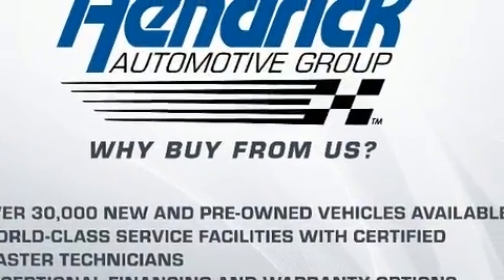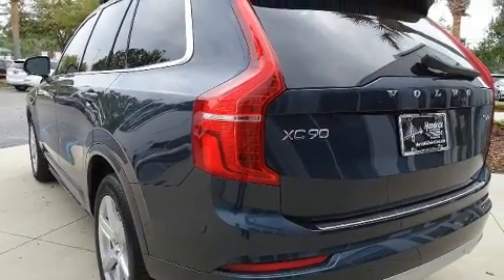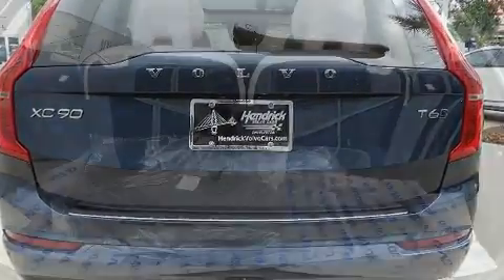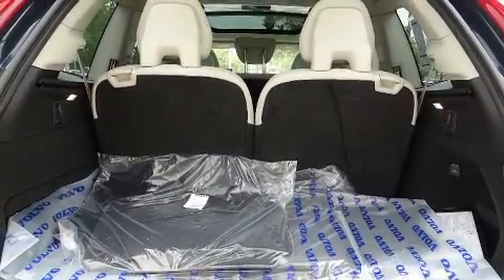Volvo prioritized handling and performance with features such as a blind-spot monitoring system, an outside temperature display, automatic dimming door mirrors, fully automatic headlights, a power liftgate, a roof rack, and power front seats.